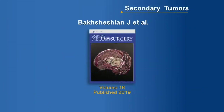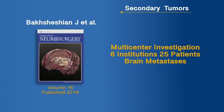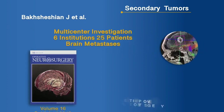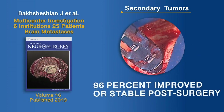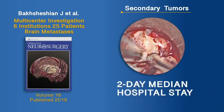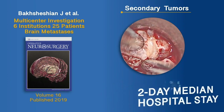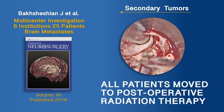A multi-center study of 6 institutions included 25 patients with brain metastasis. The results showed 96% of patients improved or were stable post-surgery, high gross total resection rates, a 2-day median length of hospital stay, and all patients moved to post-operative radiation therapy.